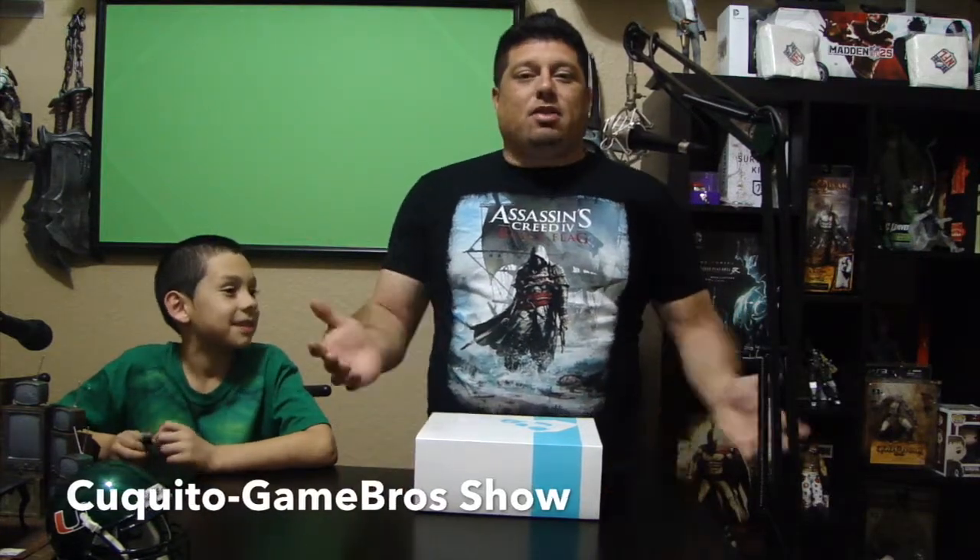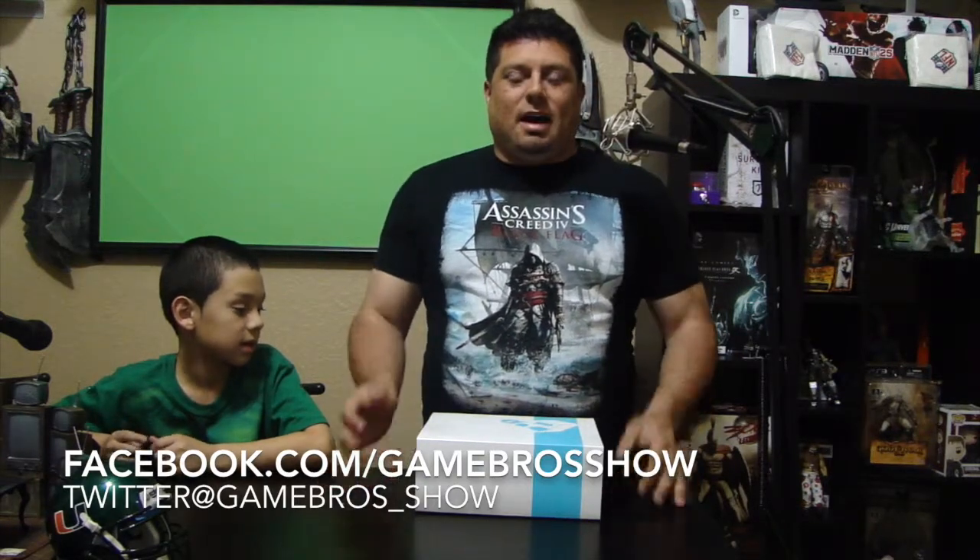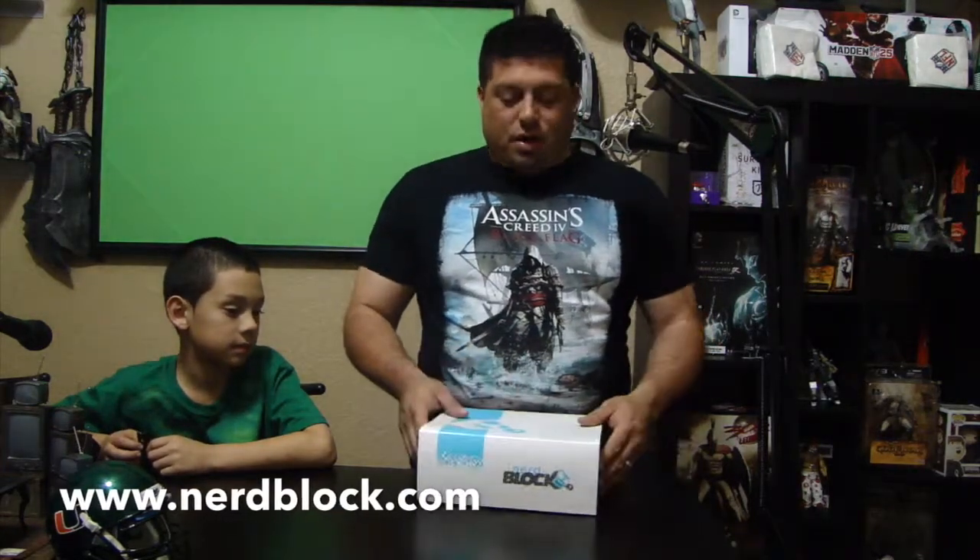This is Coco from Game Bros, coming to you from the Game Bros Studio with my son. We're here to do an unboxing video of a new product that we're trying to push out so you guys can check out. It's a really good product. We'll have a link on it on the video. It's a company called NerdBlock.